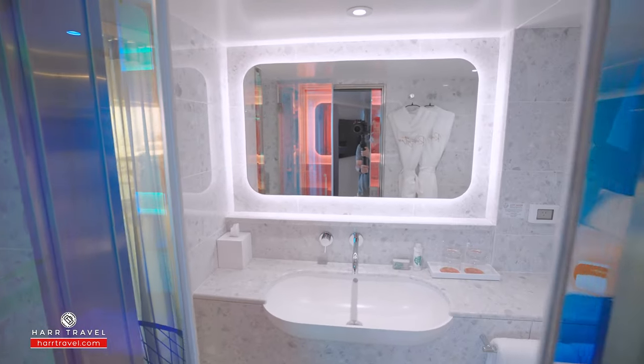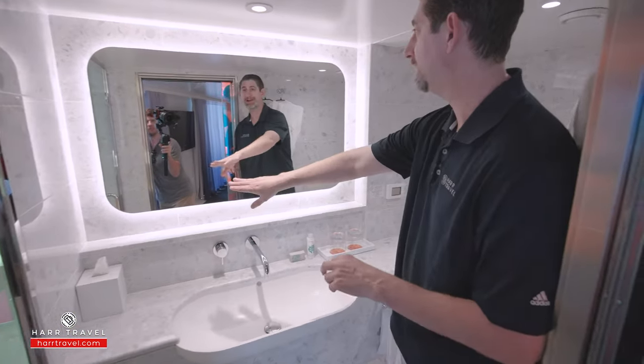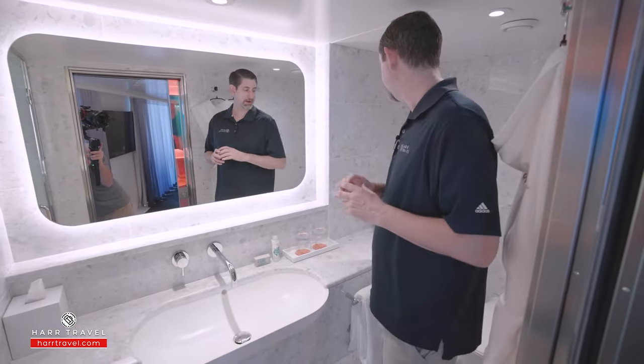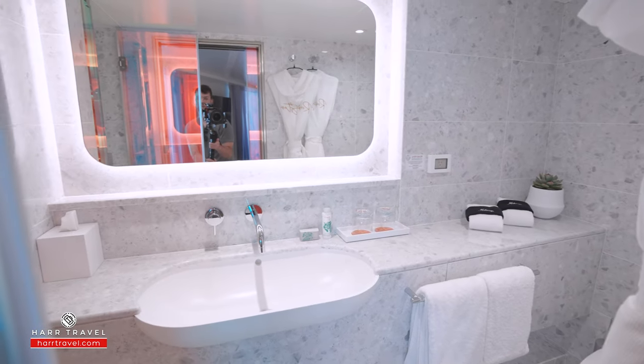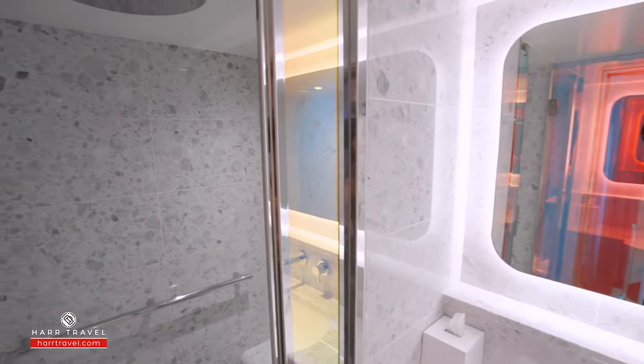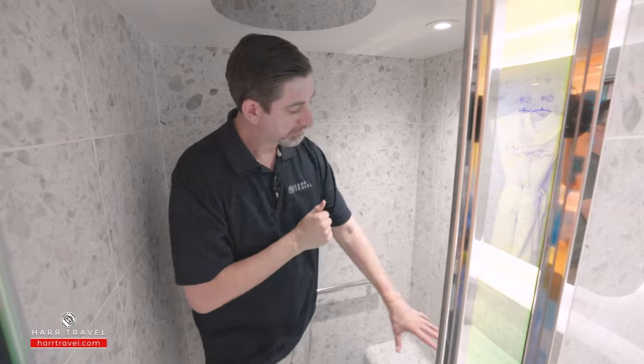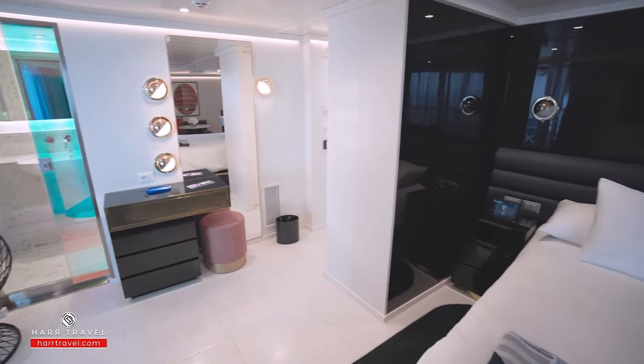Stepping inside the bathroom, you'll find a ton of space on the countertop, with storage down below and up above, and the toilet tucked just behind. There's a plug for a razor, and stepping inside the shower — I'm a really big guy, 6'6" — I actually fit just fine in here. You've got a large rainfall shower head up above, a bench-style seat, and those highly upgraded bath amenities.